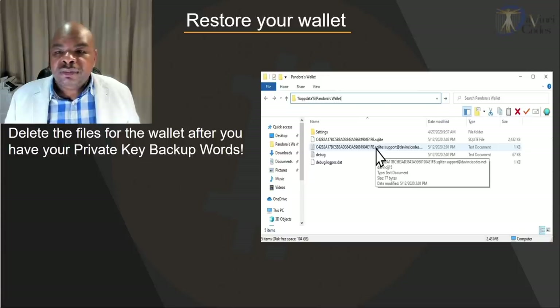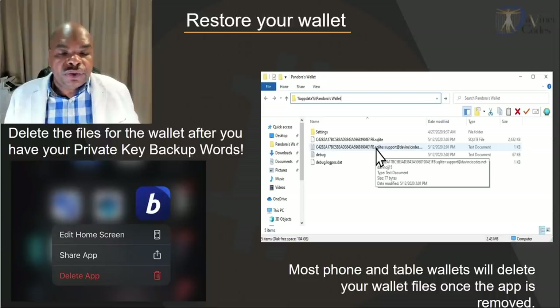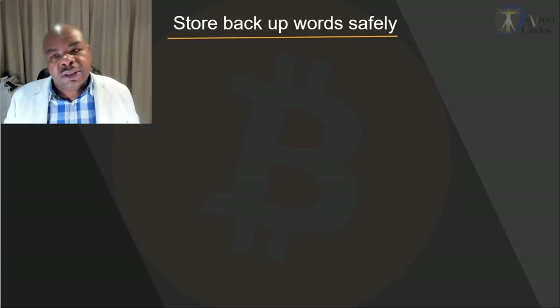Now I want you to restore your wallet — that's very important. In Pandora's Wallet, go to %AppData%\Pandora's Wallet, find the files ending in .sqlite, and delete those files — that's how you delete the wallet. For other applications, such as wallets on your phone, just click on the wallet and delete it. I want you to go ahead and restore your wallet with your 24-word or 12-word backup keys to make sure those words are working. Then verify that the few dollars you put in are actually there.